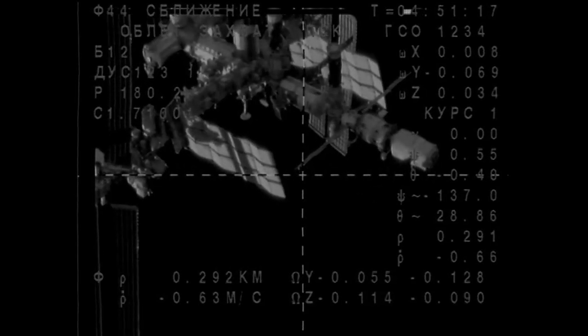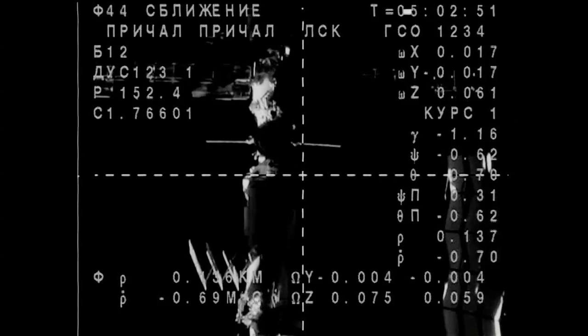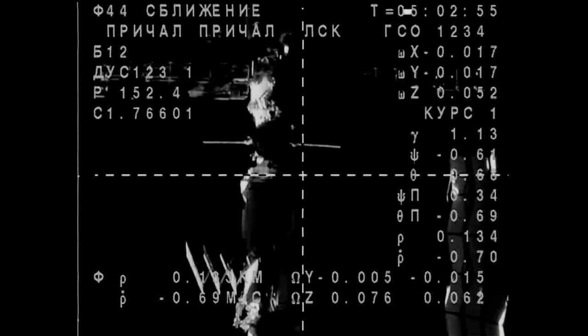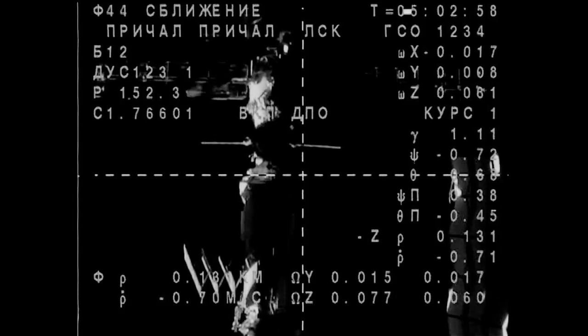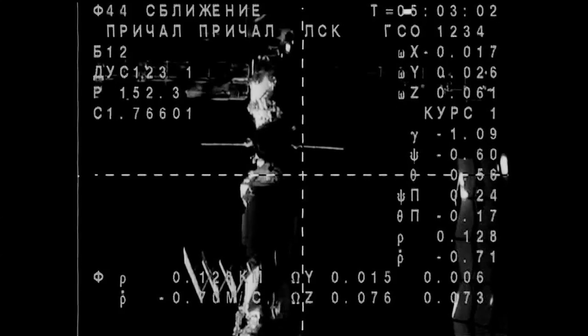Range is 140.86 for range rate. Decelerating. We are feeling the deceleration and the approach thrusters are indicated as firing.